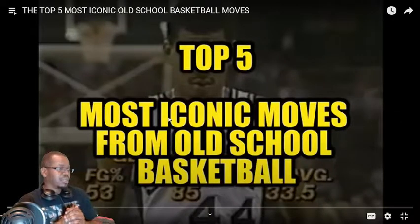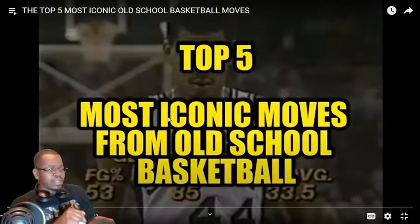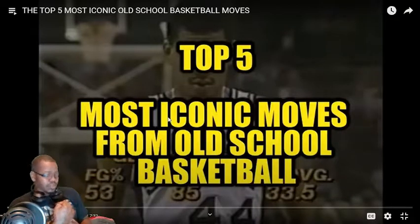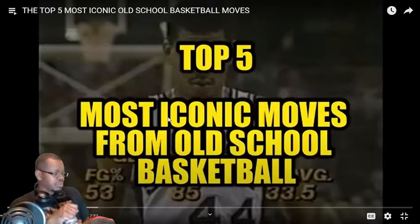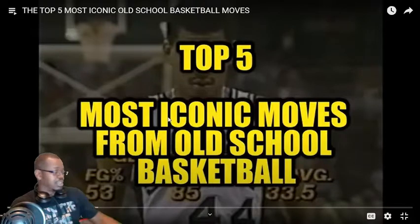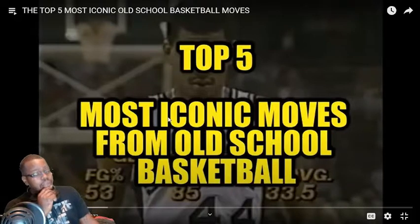Alright guys, welcome back. Top 5 most iconic moves from old school basketball. Off the top of my head: Kareem Skyhook, probably Rick Barry's granny shot free throw, George Gervin's finger roll, Michael Jordan's dunk from the free throw line — or any one of his crazy dunks. Maybe Magic Johnson.